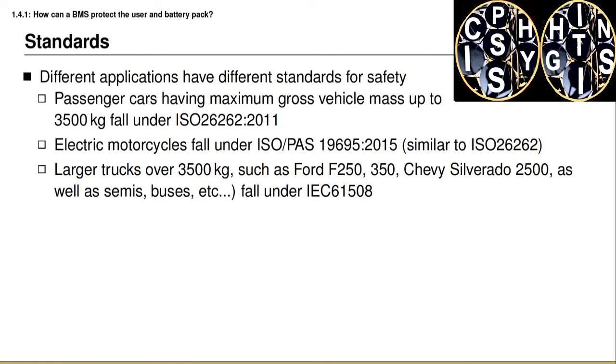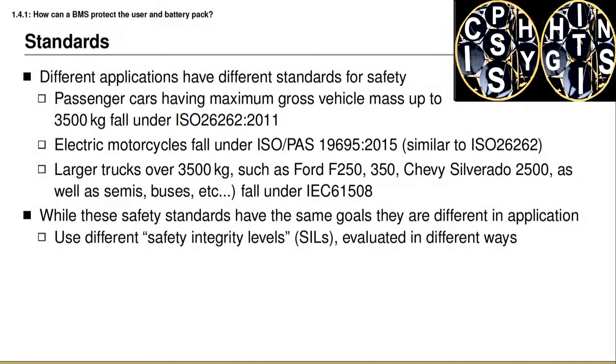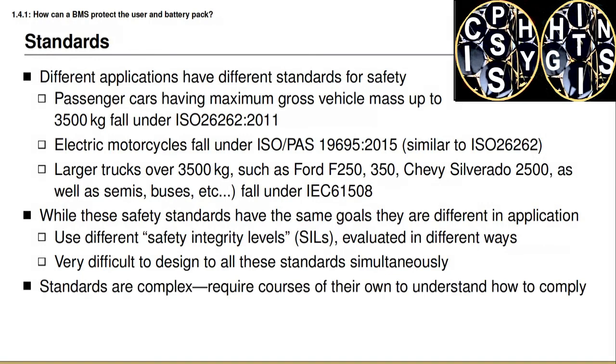At this point, I simply want you to be aware that these standards exist and that it's important when designing a BMS for our software and hardware designs to comply with them. The fact that there are different standards for different applications makes it difficult to have one universal BMS that applies to any application. The safety standards share the same general goals but differ in how they describe and apply them. For example, they define things called safety integrity levels, or SILs, and evaluate them in different ways. So it's challenging to design to all of these standards simultaneously, and the amount of time and code required to satisfy the standards should not be underestimated.